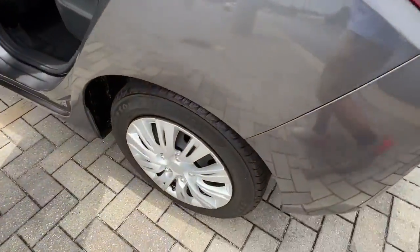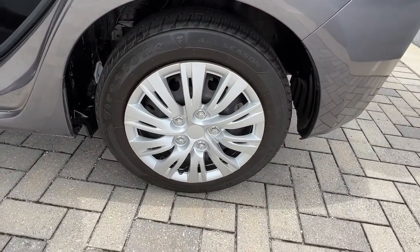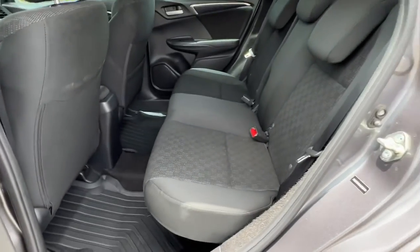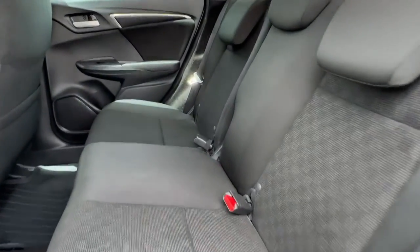These are just some of the great options this vehicle comes with: keyless entry, backup camera, Bluetooth connection, steering wheel audio controls, and stability control.